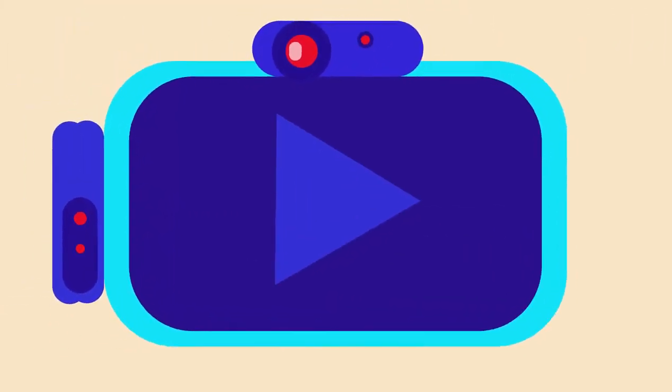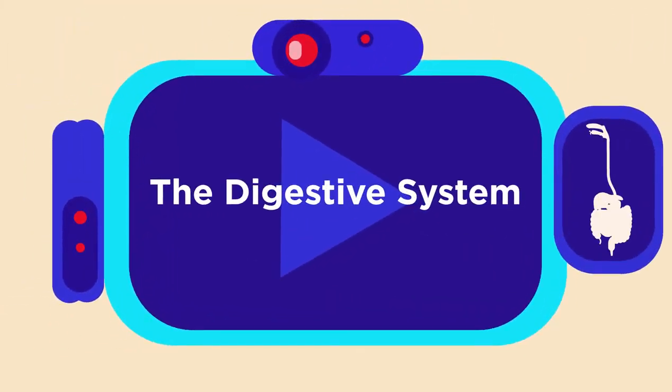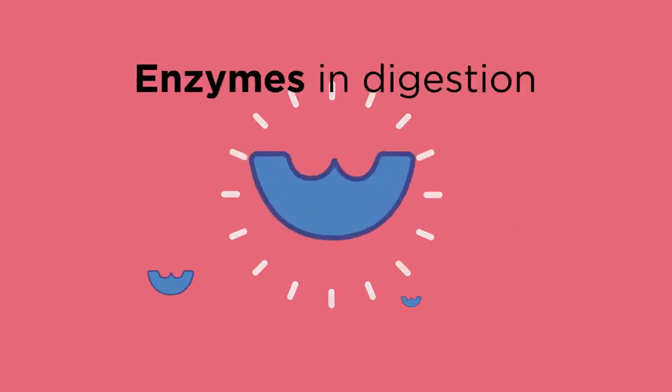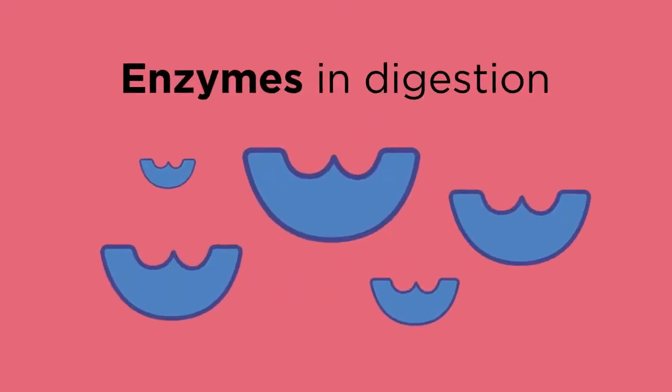To learn more about the digestive system, watch this video, and to learn more about absorption, watch this video. In this video, we're going to look at the enzymes involved in digestion in more detail.